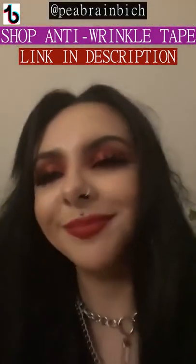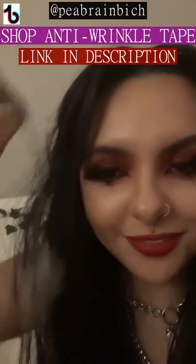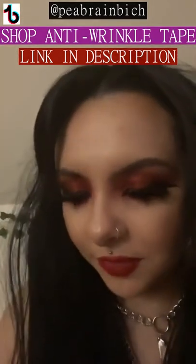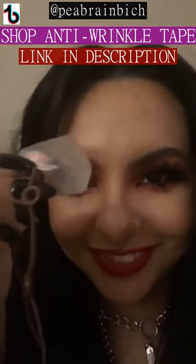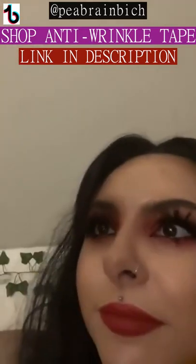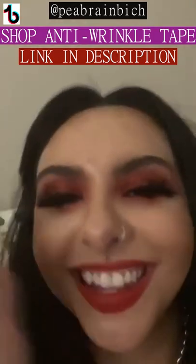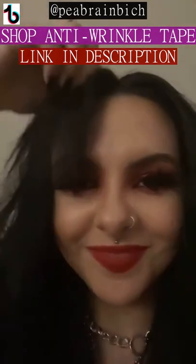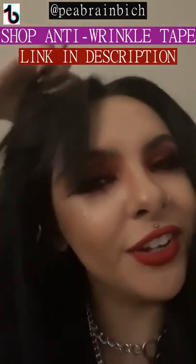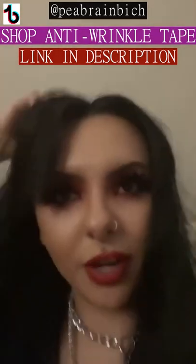Just a PSA — if anyone uses the face tape thing to like snatch you, don't fucking rip it out, okay? Because it hurts. Look what I did — can you see this? That's my hair. I just fucking scalped myself. I'm so tired. I have these extensions and I don't have any hair — hold on.